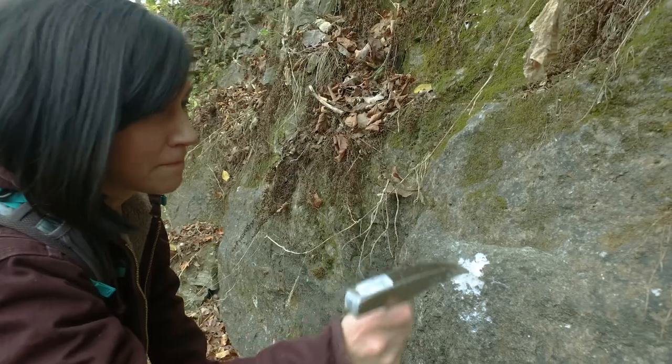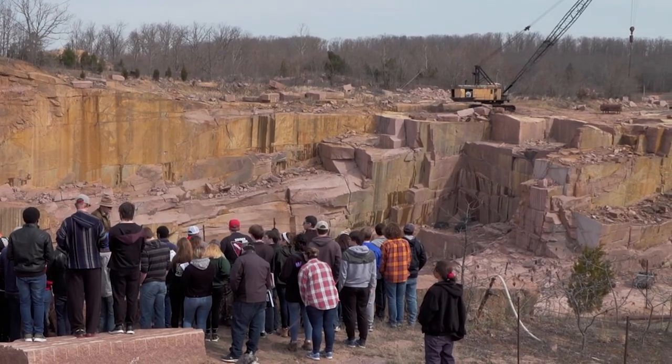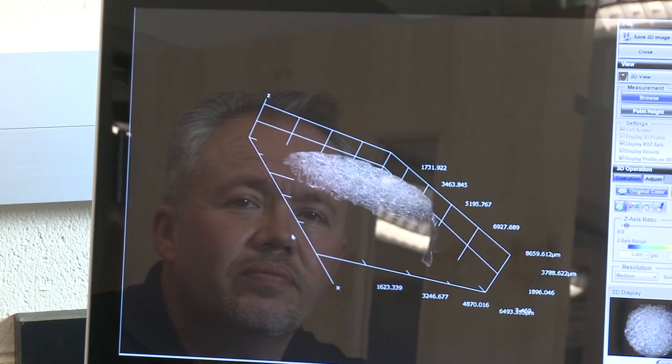While earning my master's at Missouri S&T I was able to take a wide range of classes including granites and rhyolites, mining economics, and electron microscopy.